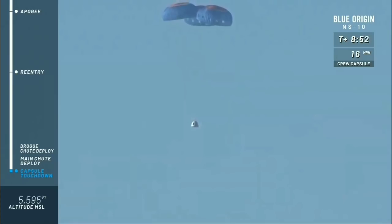Absolutely beautiful — a nice, steady descent, 15 to 16 miles an hour. We're about 1,500 feet above ground level. We are at 3,700 feet here at our West Texas launch site above mean sea level.